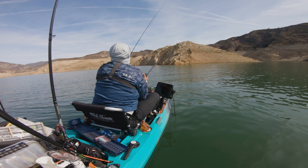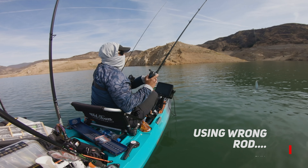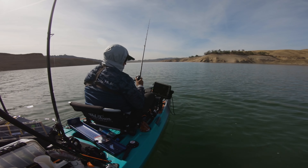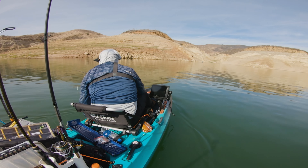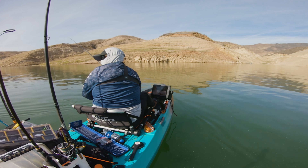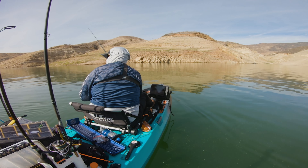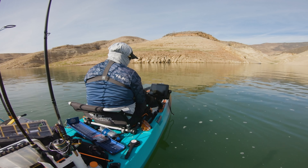God damn it. I lost a big one, dude. I lost one on the spoon. How many have you got so far? Just one fish. I lost two — one jumped off and threw the bait, and the other one just came off, spit the drag. I'm pretty sure it was a striper.